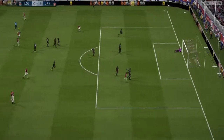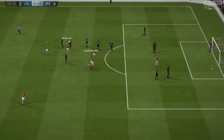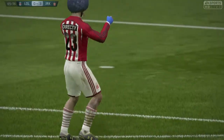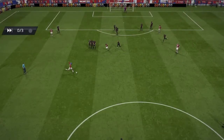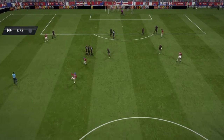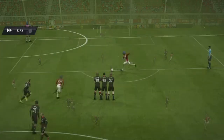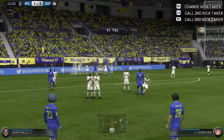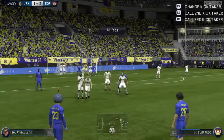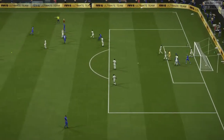Oh, it's a terrific free kick, and the goalkeeper given absolutely no chance. Look at the keeper — distraught. And here is another angle on that goal. The keeper got a touch, but he couldn't kick it out.